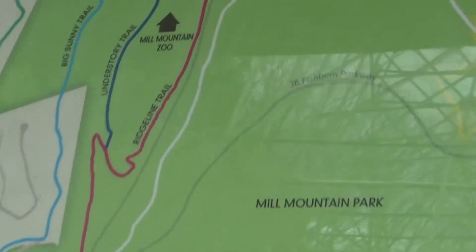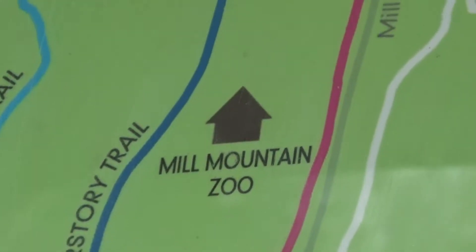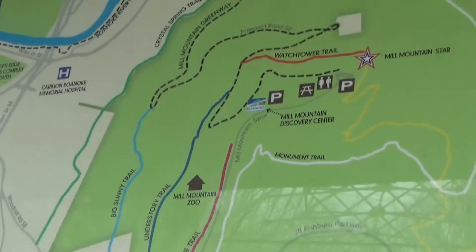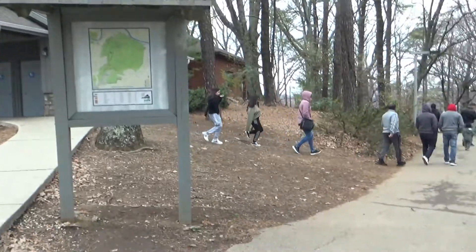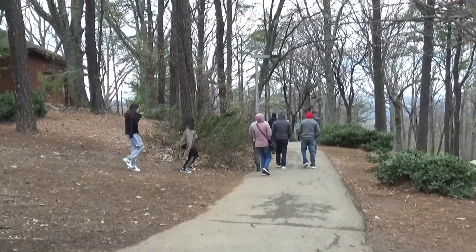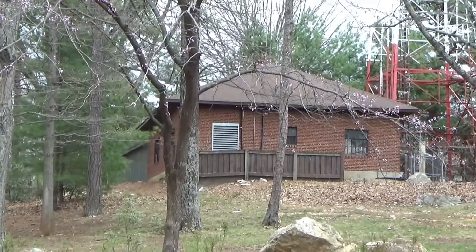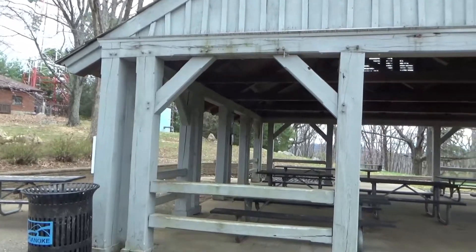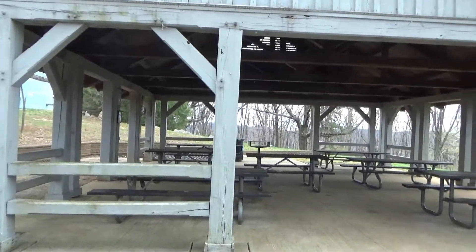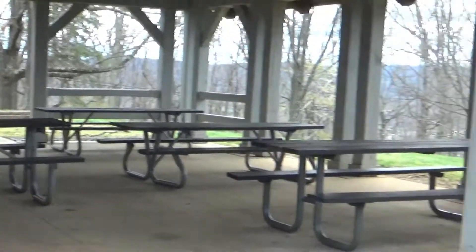They also have a zoo here — the Mill Mountain Zoo. And they have a paved hiking trail here as well.